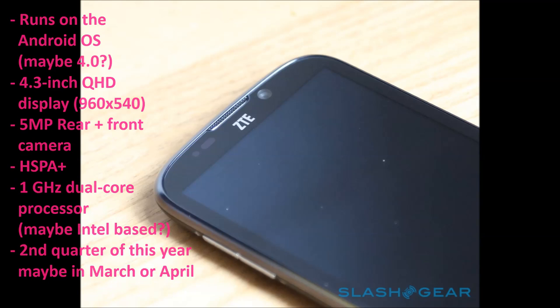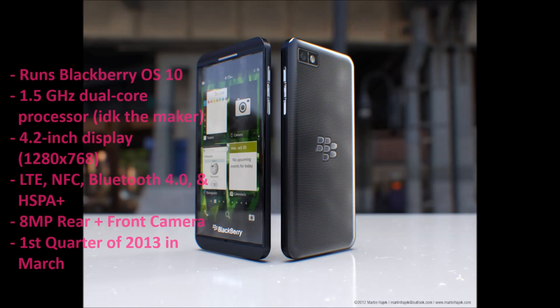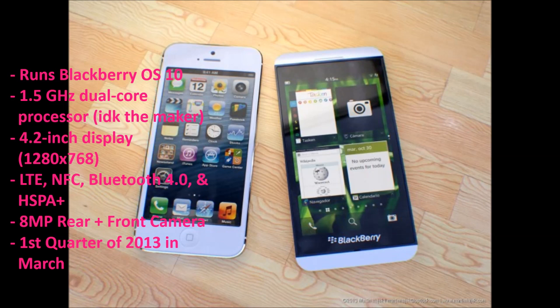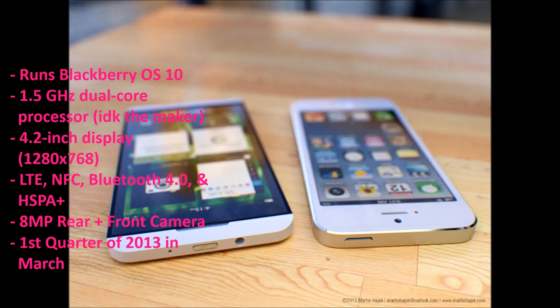Next on the list is the Blackberry Z10, which runs RIM's newest operating system Blackberry 10 and has a 1.5 GHz dual core processor. I'm not sure on the maker — I have no clue who's supplying the processors for RIM. This device also has a 4.2 inch display.